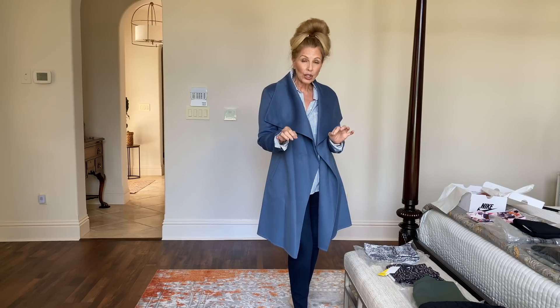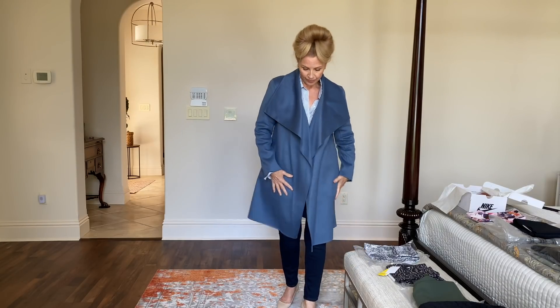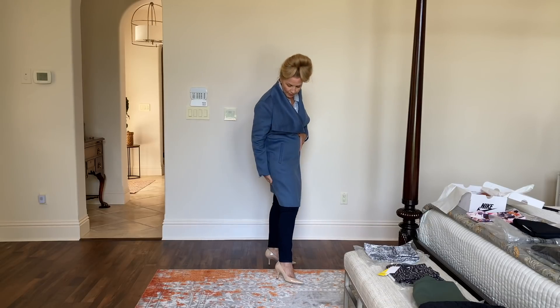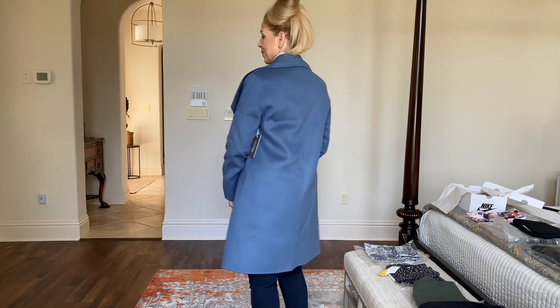I'm not sure it's going to be too much for Florida, but I know in January it gets a little chilly here — some days are 40 degrees — so I'm thinking this is going to stay with me. The length is perfect. If you're wearing a dress it covers the whole dress. It really is a spectacular coat.